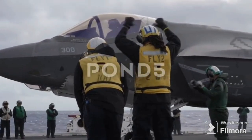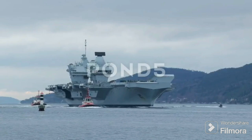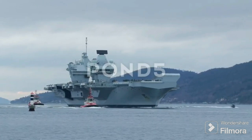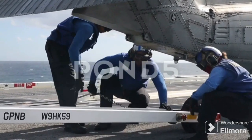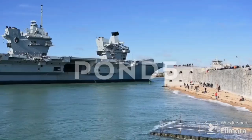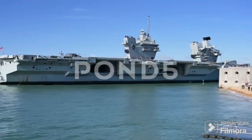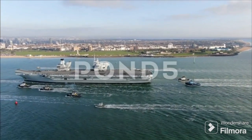The Queen Elizabeth-class carriers were designed to carry the F-35B Lightning II aircraft. These aircraft are unique in their ability to take off from short runways and land vertically, much like a helicopter. This means that they don't require the assistance of a catapult to reach takeoff speed, nor do they need arresting wires to slow down upon landing. By opting for a STOVL system, the Queen Elizabeth-class carriers have essentially optimized their design around the capabilities of the F-35B, allowing them to maintain a high degree of operational flexibility and launch and recover aircraft in a wider range of conditions.